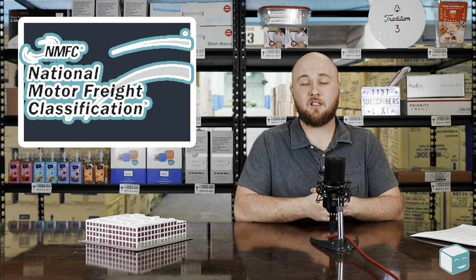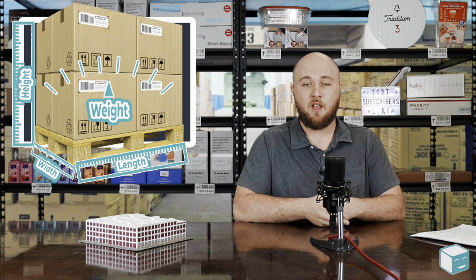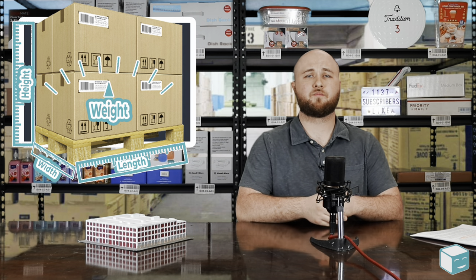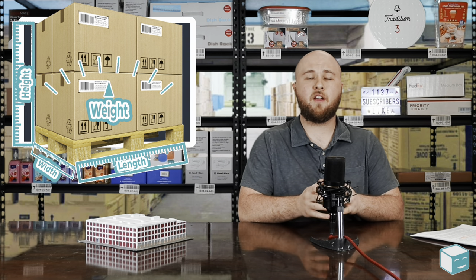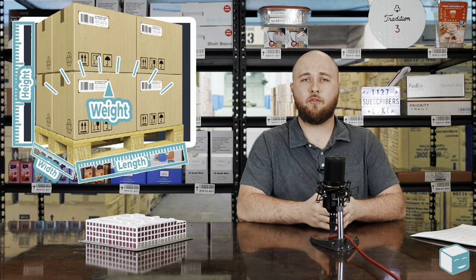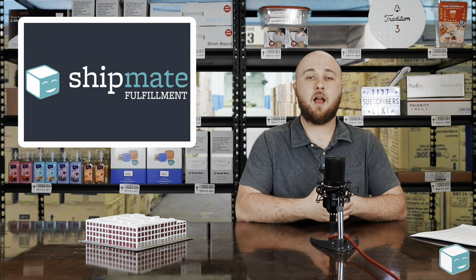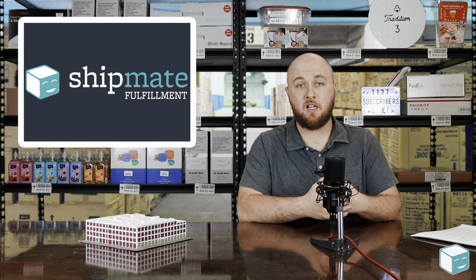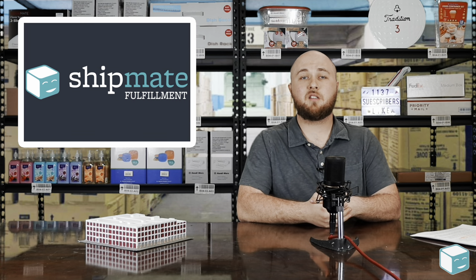Another way to establish the freight class is to provide all of these variables — length, width, height, and weight — to a freight broker and allow them to establish the density for you. This is always a good option if you work with a freight broker because they're going to have a lot more experience and understanding of the freight industry. They'll be able to fit your freight within the best possible freight class and understand the packaging requirements. They can tell you whether it's cheaper to ship inside a crate or on a pallet, and advise on any specific packing requirements for your commodity.